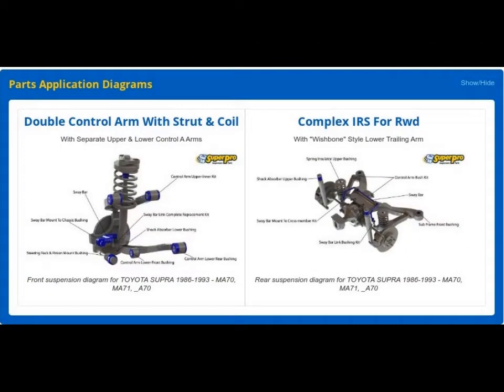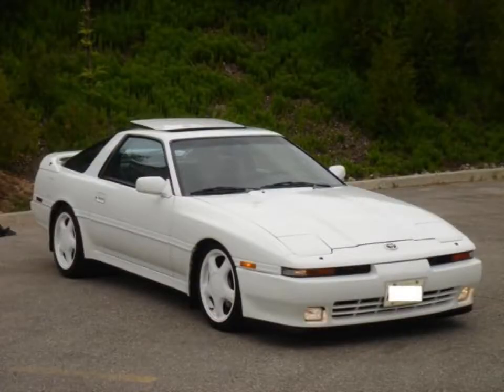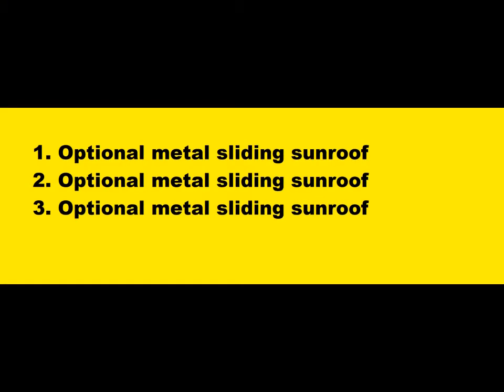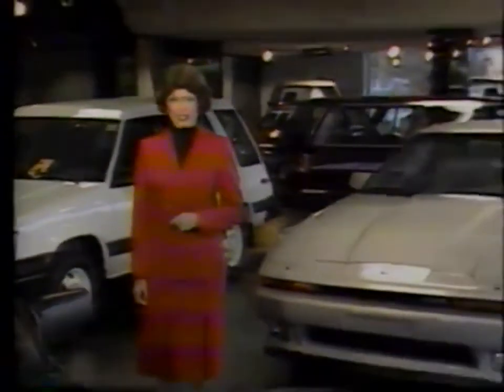Both models had double wishbone suspension front and rear. All model years had an optional targa top except 1992 non-turbos. The 1991 model had an optional metal power sliding sunroof. In total, 241,471 third-gen Supras left dealer showrooms.